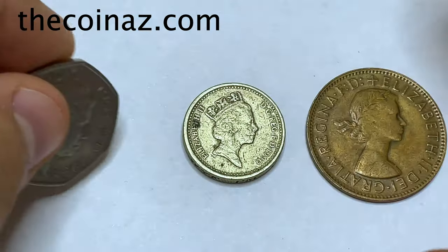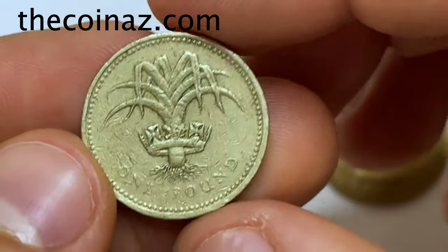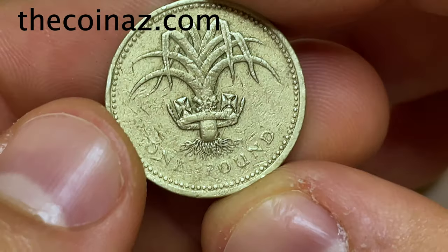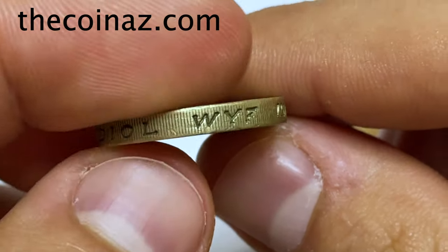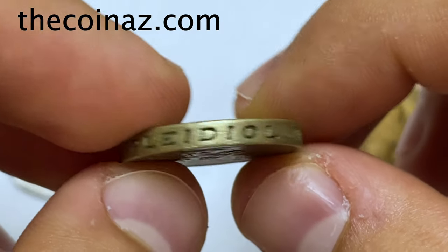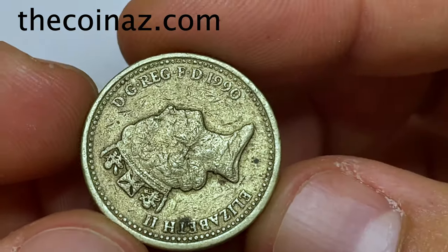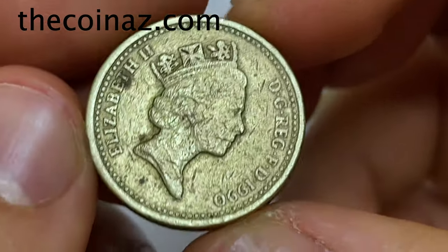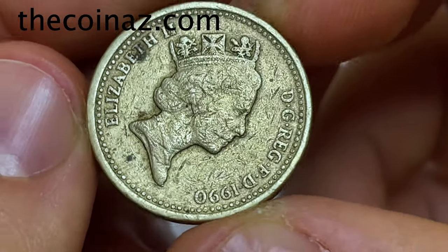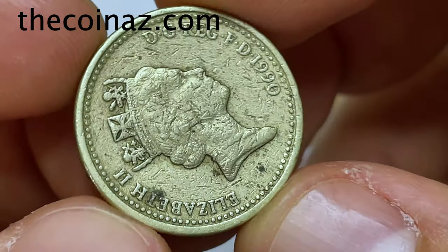The next coin is small but heavy — this is a one pound coin made from nickel brass. Look at the beautiful lettering. The thickness is 2 millimeters, dated 1990, with the third portrait of Queen Elizabeth II facing right. These coins are mostly very expensive.